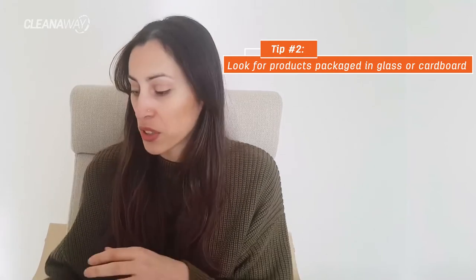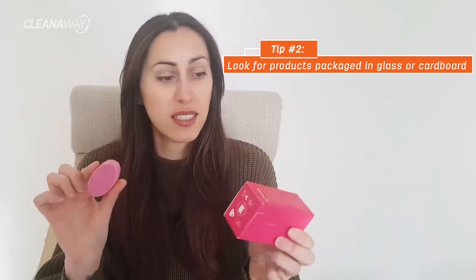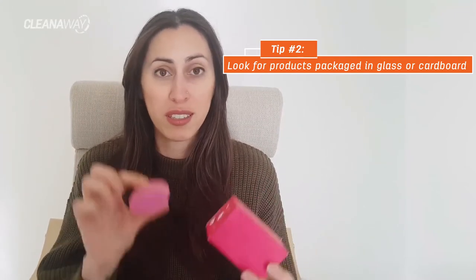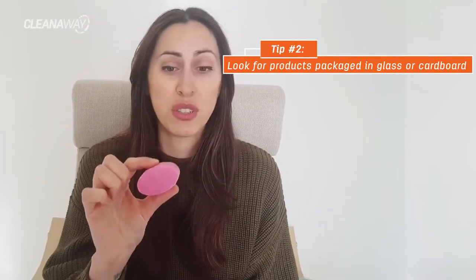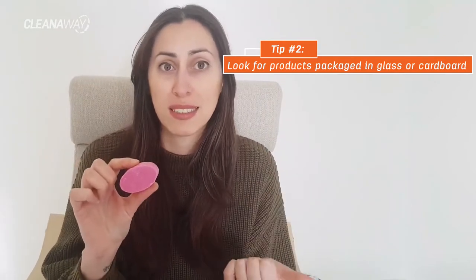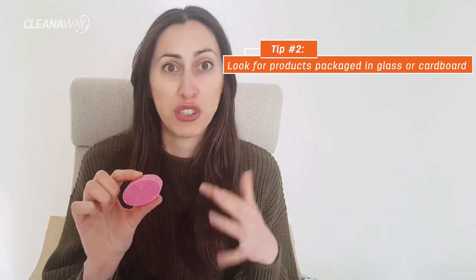Something else that I found were these cleansers. They come in a cardboard box, which I can either recycle or compost, and the product itself is just this bar here. There's no packaging — I don't have to worry about any sort of plastic bottles, plastic lids or plastic pumps. So when I finish using it, it just disappears. That's really, really great.